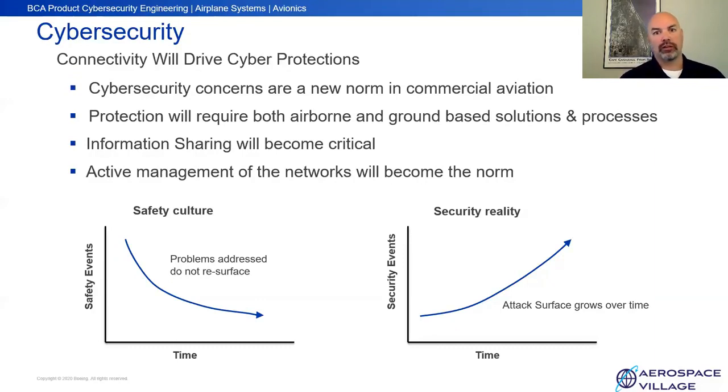We partnered with the Aviation Information Sharing and Analysis Center to get good threat intelligence and to build trust and relationships, so that in the case of a cyber event that can affect multiple stakeholders in this industry, we have those relationships to be able to share that data. We're now going to need a way to manage all these connectivity solutions and networks, just like we do on traditional ground systems.